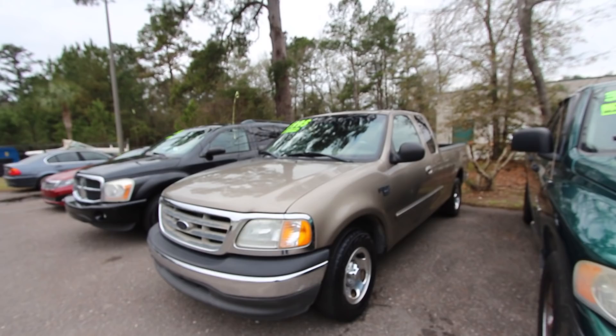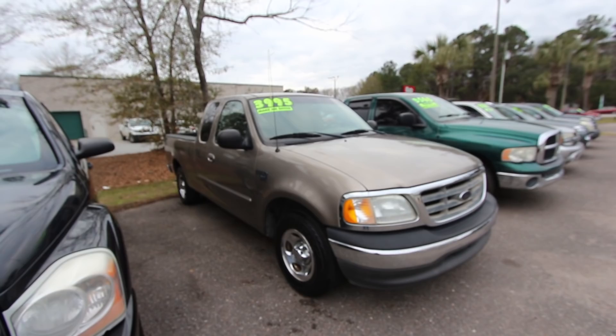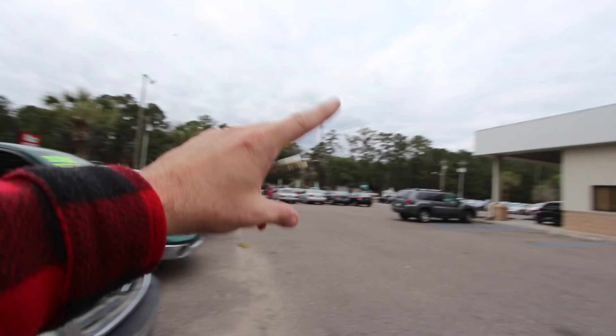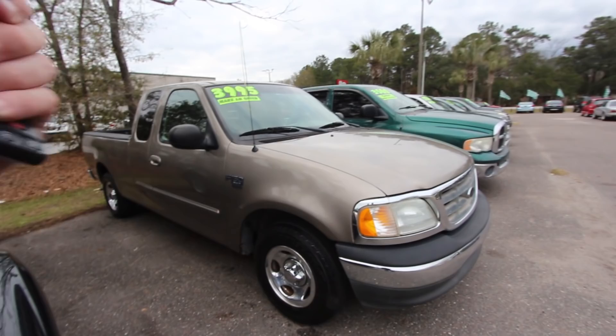Everybody and their mama is interested in buying this truck right now. I just had a man call me a minute ago — he said his wife wants it tonight. Him and his wife may be on the way, getting here in about an hour and a half. So while that time is going on, Mr. Chad the salesman is going to get in the truck, look at it, drive it, and figure out what's going on with it, so when those people arrive I can show them confidently this is a decent truck to buy.